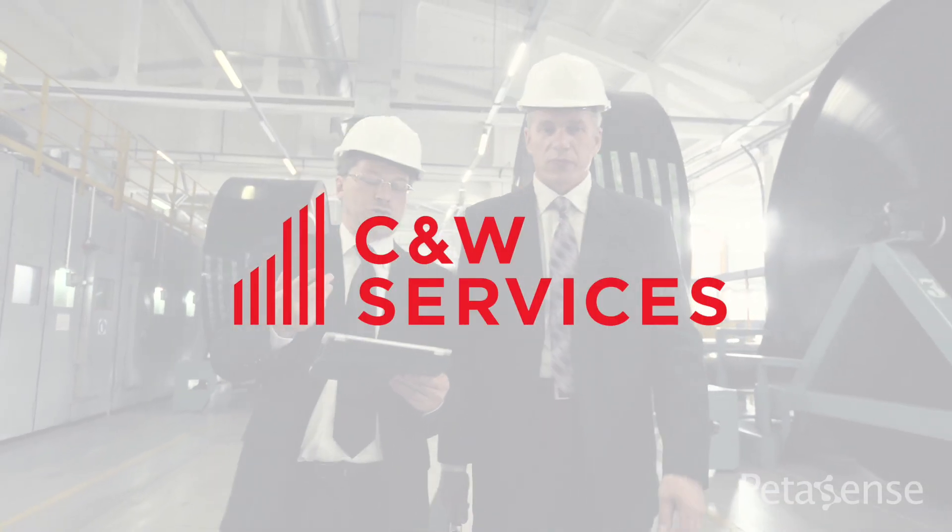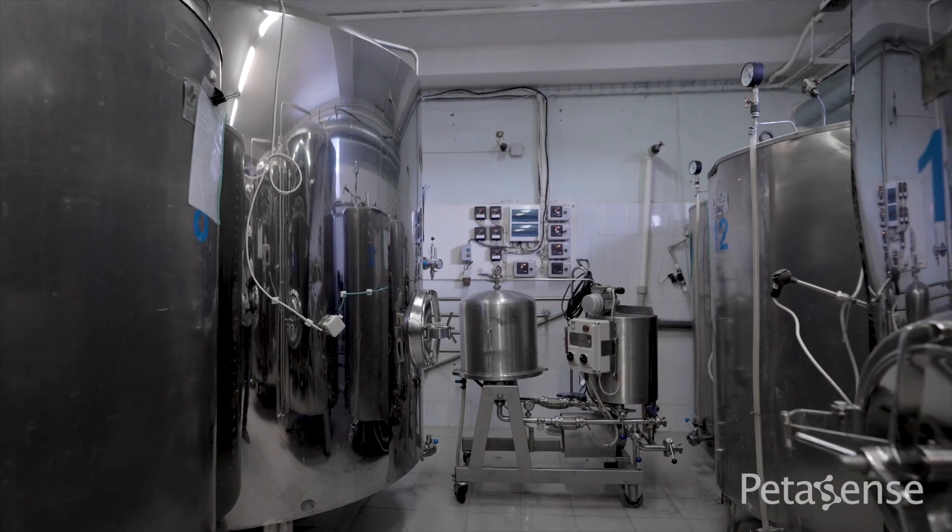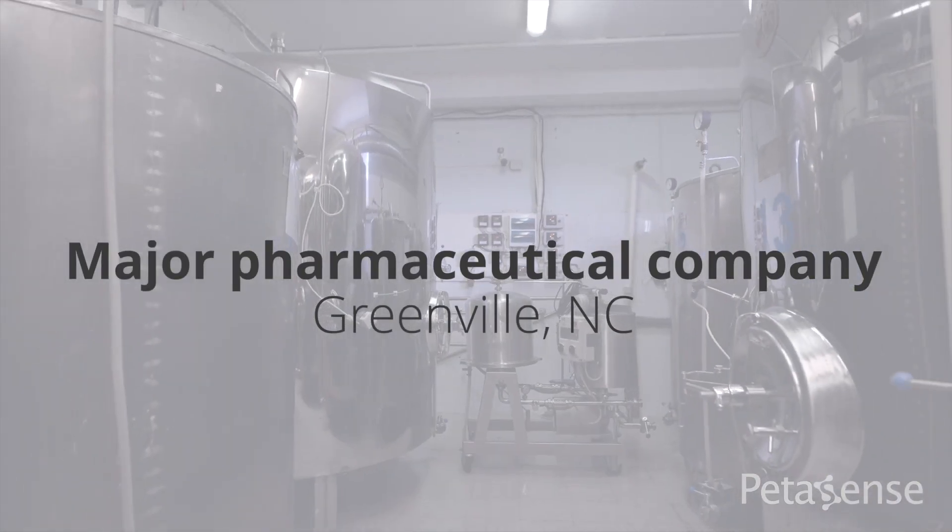I'm Gary Stephens, a facility operations manager for CNW Services. Companies call us to come in and make a difference in their facility. We bring innovative solutions to change the facility in a positive direction, presently at a major pharmaceutical company in Greenville, North Carolina.